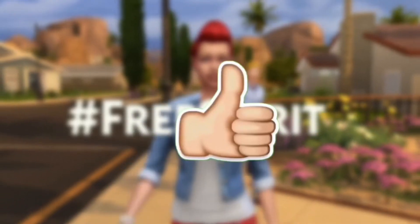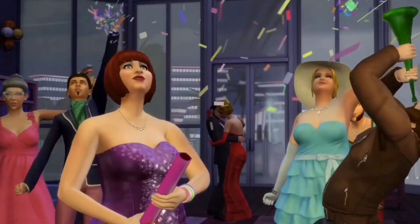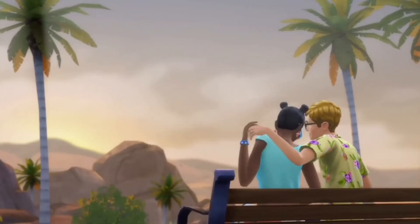That is all I have for you guys today, so thank you so much for watching. Make sure to give this video a huge thumbs up and subscribe, comment down below, and press the notification button to be notified every single time I upload a video. I shall speak to you guys soon.